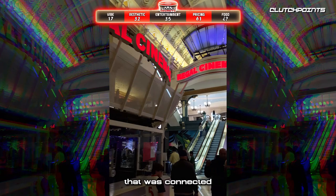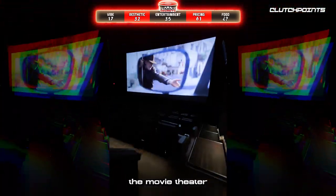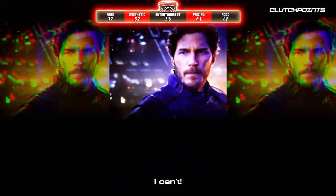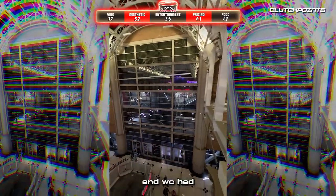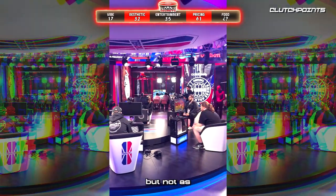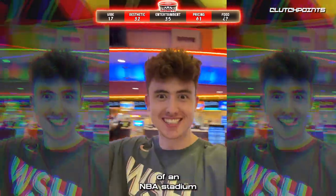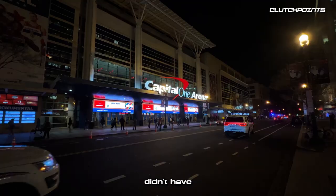Remember that movie theater connected to the stadium? We decided to go check it out — I thought I was supposed to be at a basketball game. It was 10 p.m. and we had a four-hour drive back to Penn State, but on our way in we found an NBA 2K League tournament broadcasting live, which was actually pretty cool. But not as cool as having a movie theater literally inside an NBA stadium — that's major bonus points for a venue that honestly didn't have much else going for it.